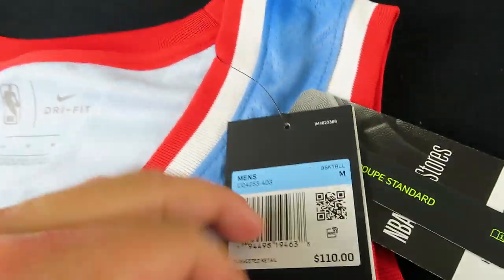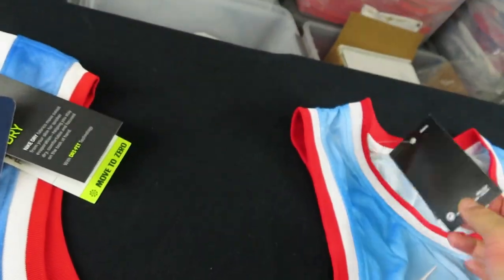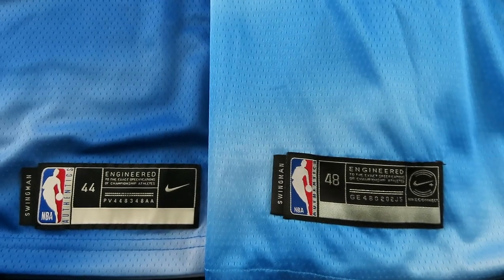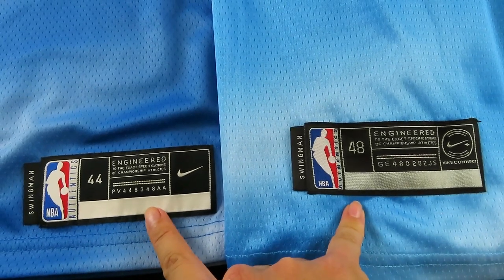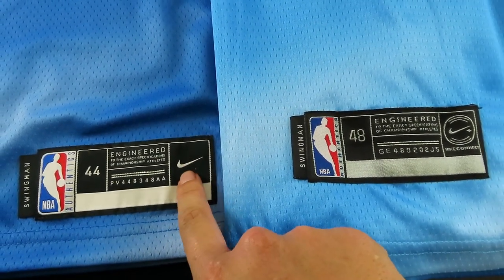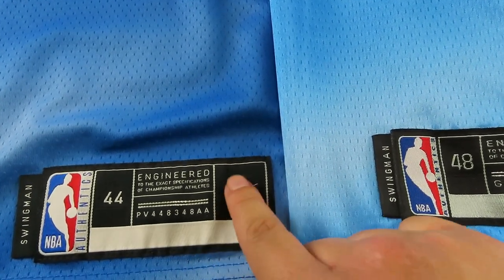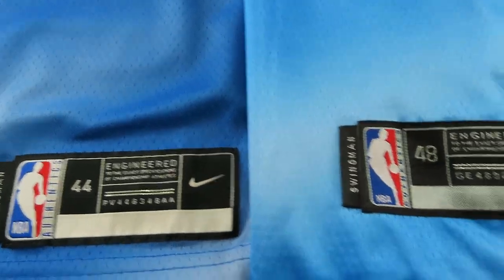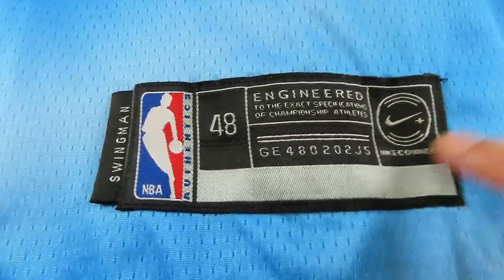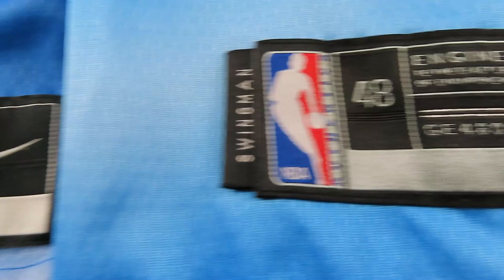Looking at the tags: the fake says 'NBA Authentic' — that's a lie. It doesn't have Nike Dri-FIT; the real swingman tag is detailed with Dri-FIT, a retail barcode, standard fit, NBA store, and hardwood classic info. On the jock tag, both are size medium — but the fake uses the wrong numbering system, showing 48 when 44 is a medium. The fake also still has the old Nike Connect NFC chip printed, even though Nike has moved away from that.